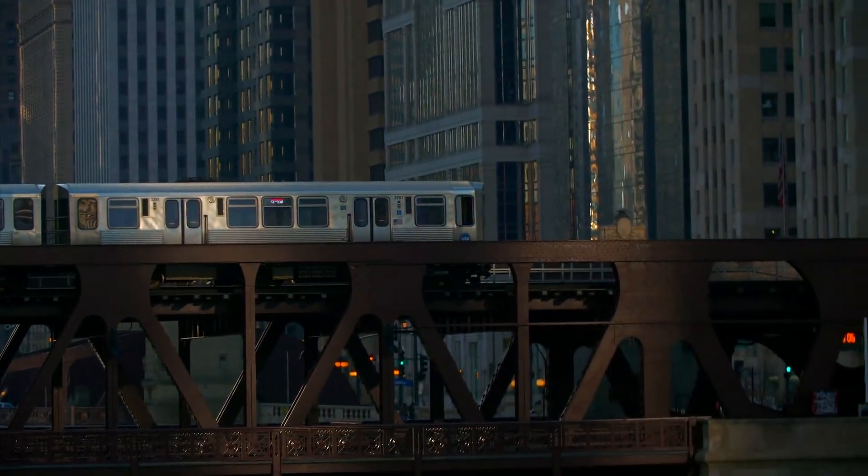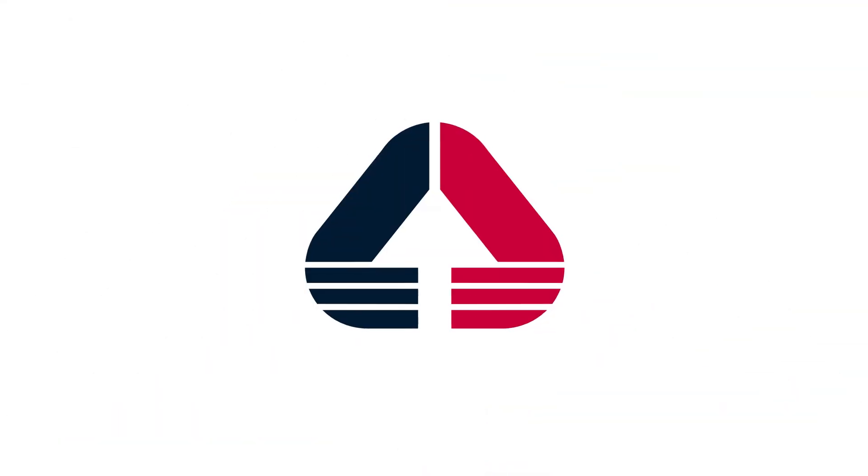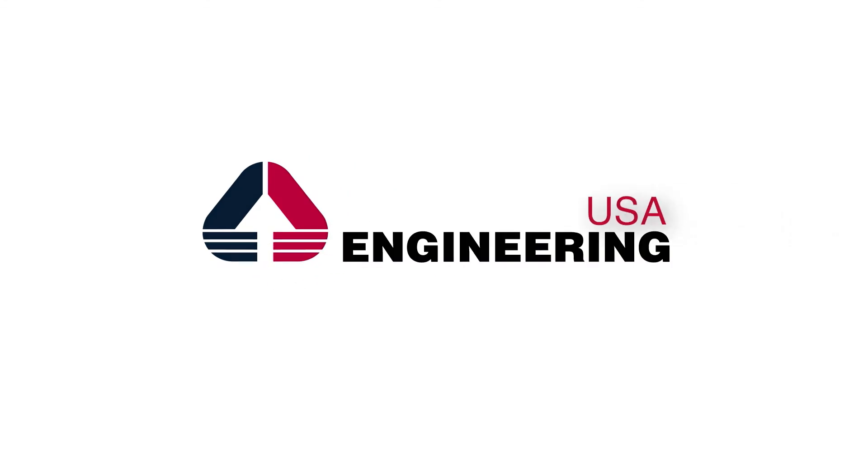Engineering USA can help. To learn more, contact us at info@engusa.com or visit www.engusa.com.